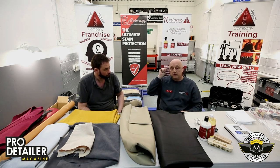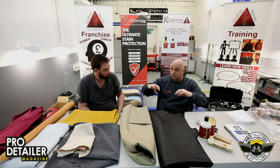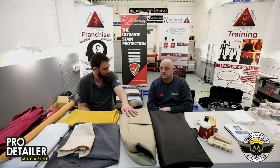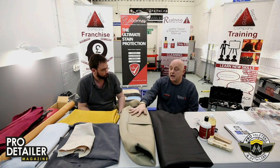Sometimes it's just the central inserts that are the real deal — even the front-facing bolsters can actually be fake as well. Is vinyl more resilient than real leather? It's about the same — but obviously a hell of a lot cheaper, which is why they put it in vehicles.